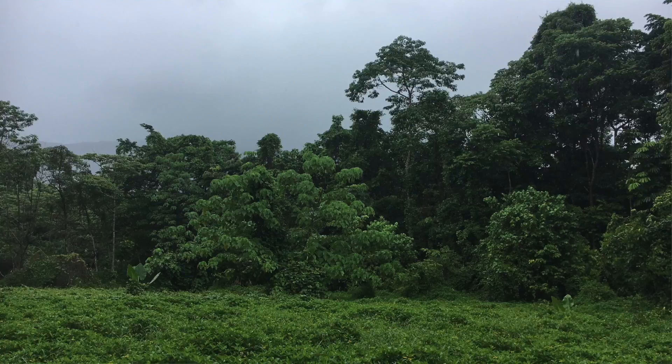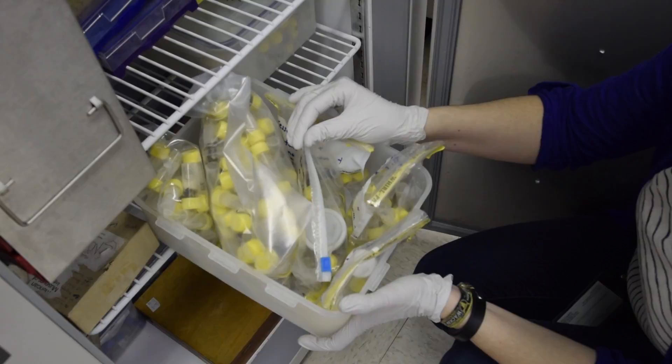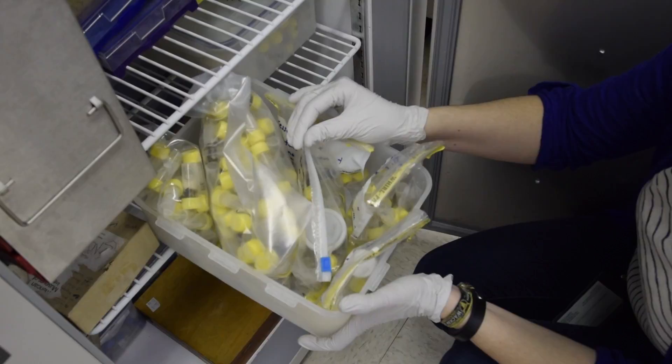Part of this grant also covered lots of extensive fieldwork to collect more specimens. We critically needed to collect fresh material so we could preserve them, get the DNA, extract the DNA, and have tissue quality samples to do the phylogenetics behind it.